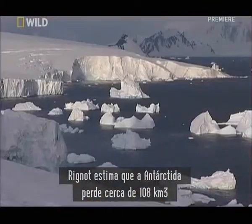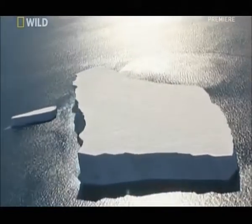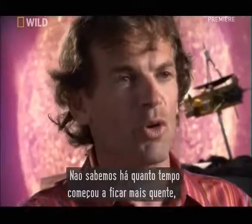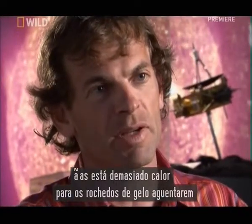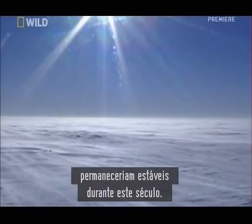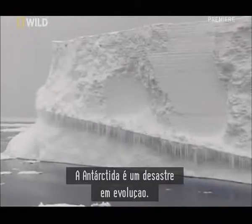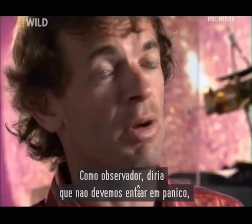Rigno has calculated that Antarctica currently dumps 26 cubic miles of ice into the ocean each year. Antarctica holds enough ice to raise sea level by about 150 feet. We don't know how long ago it started to get warmer, but it's too warm for the ice shelves to survive and the glaciers are accelerating. As recently as 2001, scientists predicted the Antarctic ice sheets would remain stable throughout this century. Thanks to these astonishing satellite images, we now know the truth — Antarctica is a disaster in the making. As an observer, you should not panic.